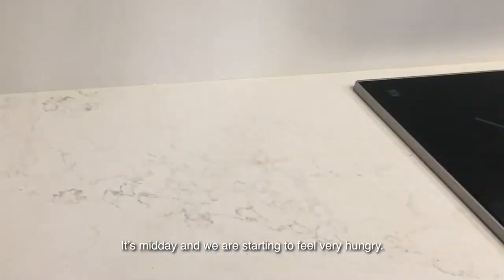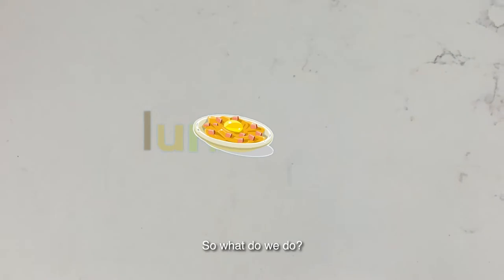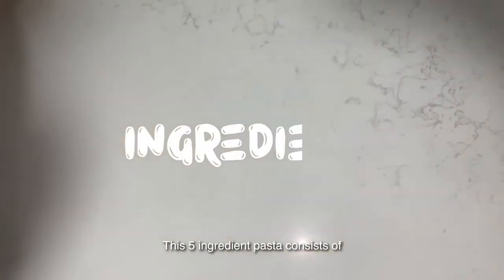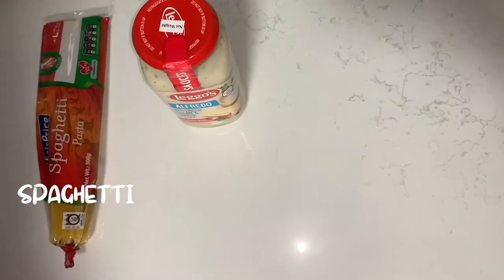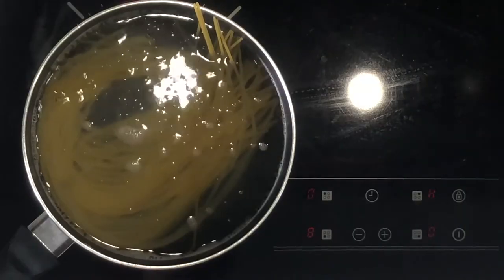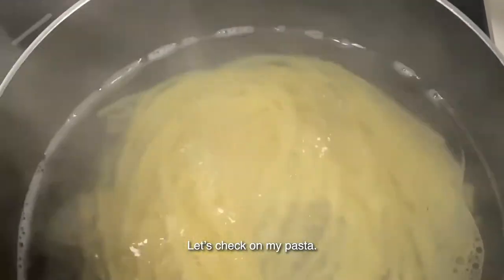Let's move on to lunch. It's midday and we are starting to feel very hungry. So what do we do? We make the easiest proper meal we can — pasta! This five-ingredient pasta consists of spaghetti, cream sauce, pork, sausage and butter. Let's check on my pasta. Oh, it's boiling!